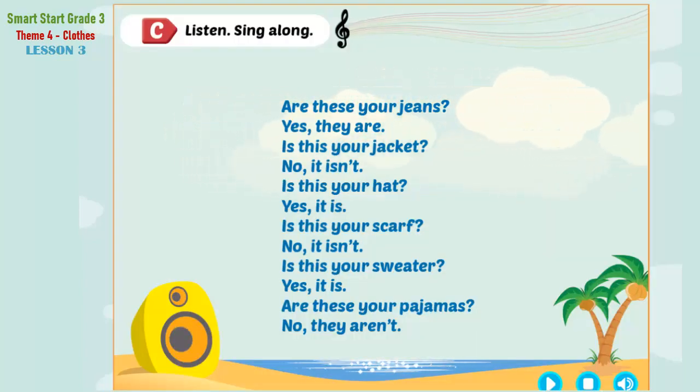C. Listen. Sing along. Are these your jeans? Yes, they are. Is this your jacket? No, it isn't. Is this your hat? Yes, it is. Is this your scarf? No, it isn't. Is this your sweater? Yes, it is. Are these your pajamas? No, they aren't.